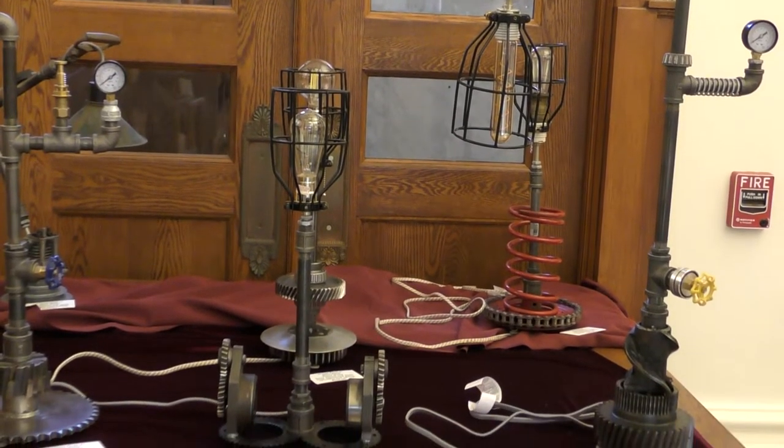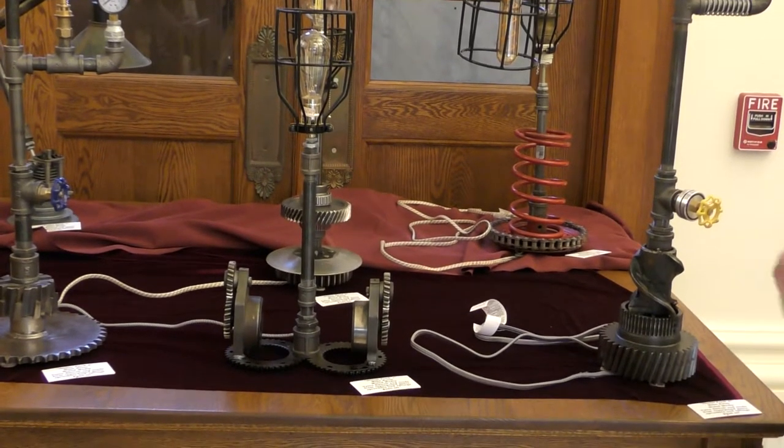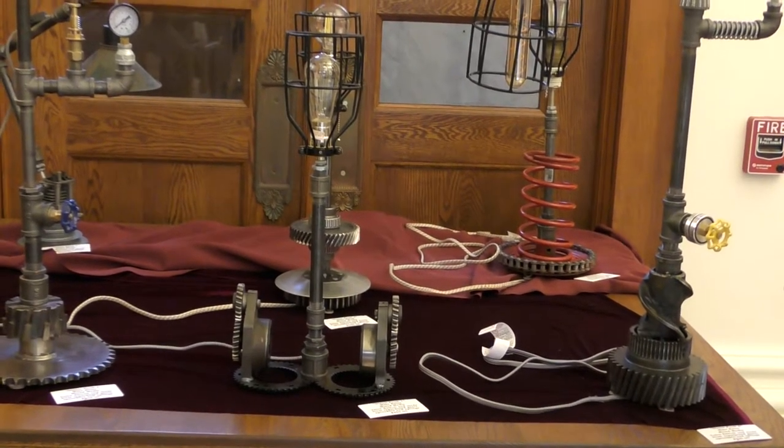My usual medium is wood. This year I decided to find something different. Hope you enjoy it when you see it.